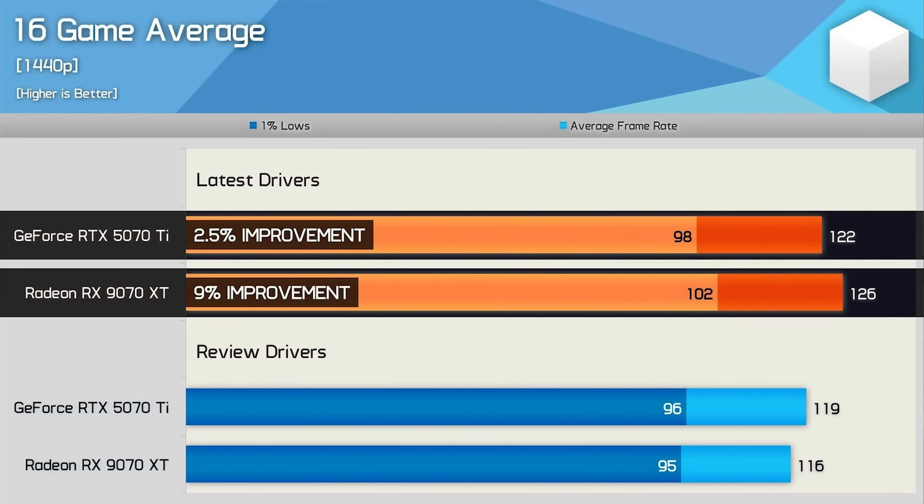Recently in the tech space, there has been some huge news for the RX 9070 XT, in particular from a channel called Hardware Unboxed, who is renowned for being one of the biggest benchmarking channels in the tech space. When I heard there was, on average, a 9% increase in performance at 1440p since release day for this GPU, I just had to cross-check this data, because it would make it so that the RX 9070 XT is just now the best recommendation for 1440p and even 4K.